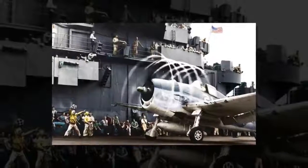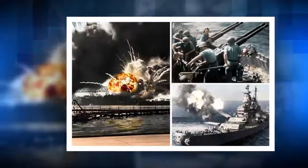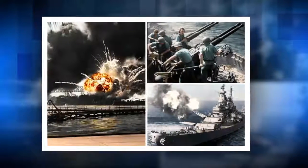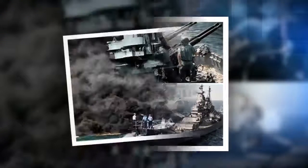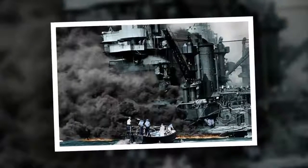WW2 warships revealed in explosive color with incredible never-before-seen photos. Vivid images show 40mm guns firing aboard the U.S. aircraft carrier USS Hornet on February 16, 1945, as the planes of Task Force 58 were raiding Tokyo. Meanwhile, other snaps show the horrific raid on Pearl Harbor that dragged the U.S. into World War II.